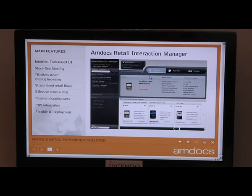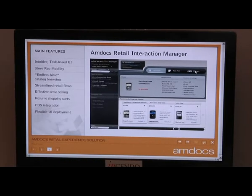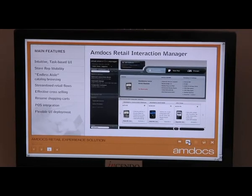What you'll see here is that it provides the agent with a lot of information about the customer — what products they have today, information about charges, the rate plan that they are using, as well as other relevant information.